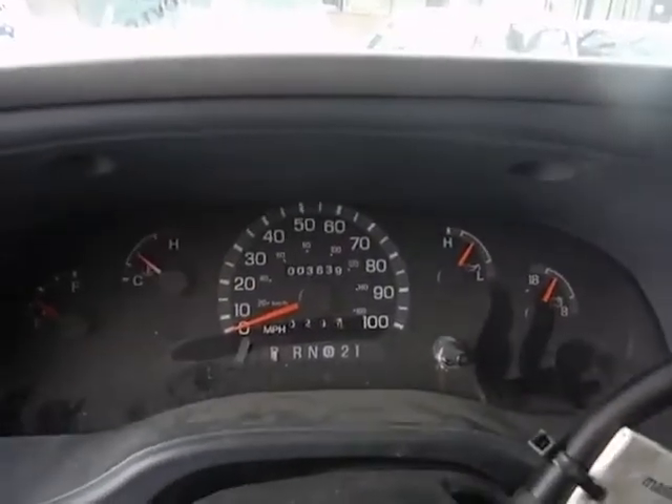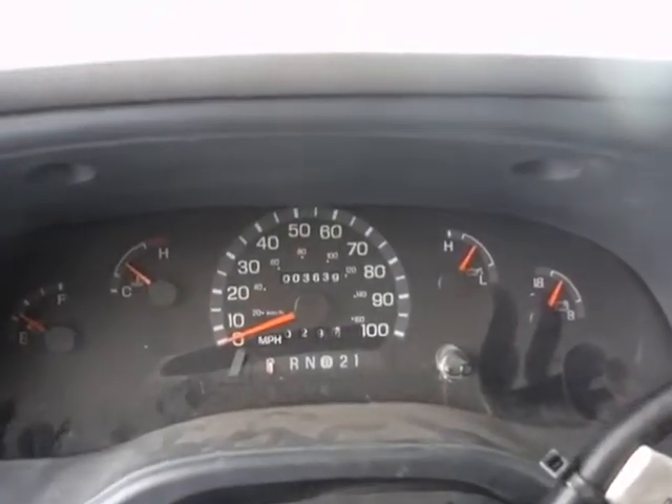Low mileage on the vehicle: 3,639 miles.